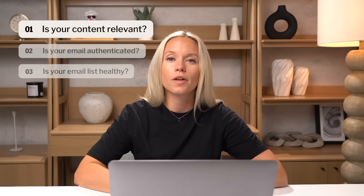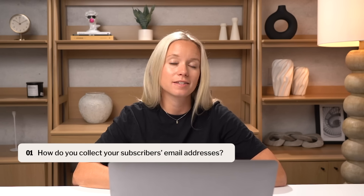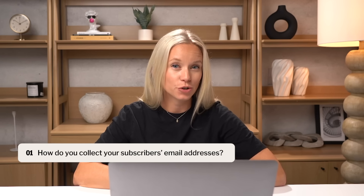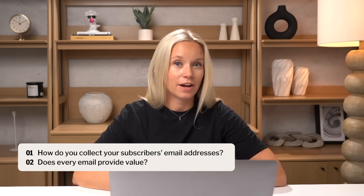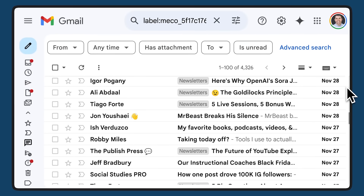The first thing to consider is whether your subscribers actually want to receive your emails. To answer this, we need to think about two things: how did you collect the email addresses you have, and does every email you send provide value? Think about the hundreds of emails sitting in your own inbox right now. How many of them are genuinely interesting or valuable to you? If you're like most of us, the answer is probably no.